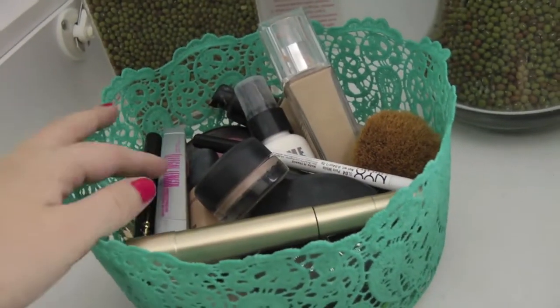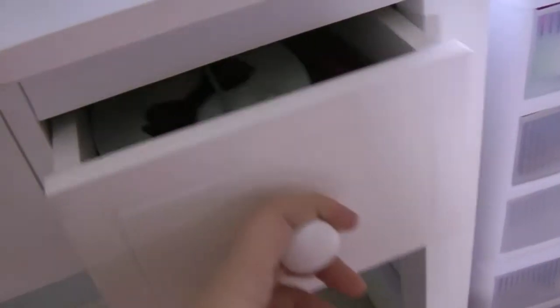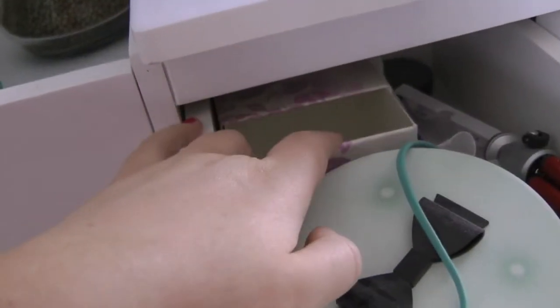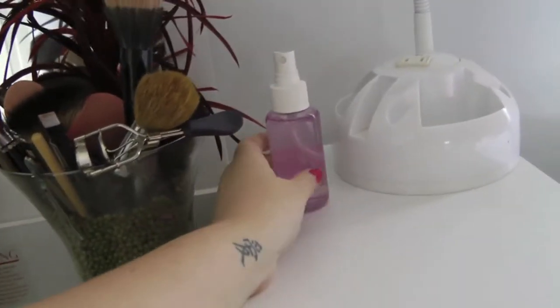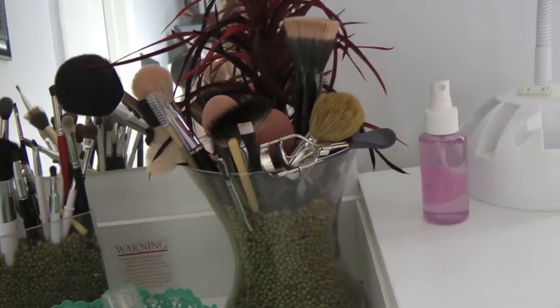This lace basket is from Target — it was like eight bucks — and I keep all my everyday makeup in here so I'm not opening and going through drawers every time I do my makeup. In this drawer I just have scissors, a brush case, and some brush cleaner as well as little face sponges. In this one I have a little Mac pigment holder, some q-tips, a little tripod, some face cleanser, and then I have a little lamp I got at Walmart or Target really cheap when I moved into my dorm.